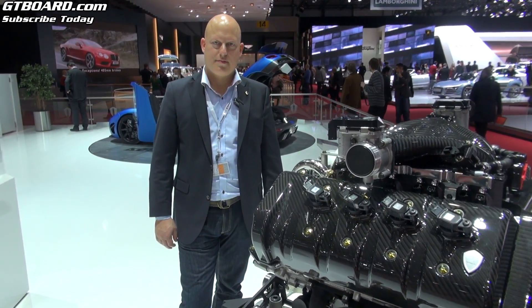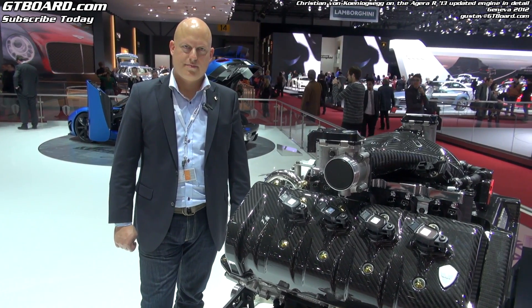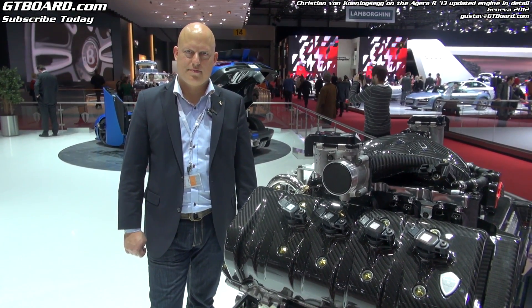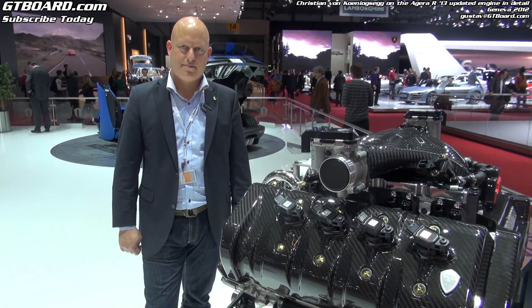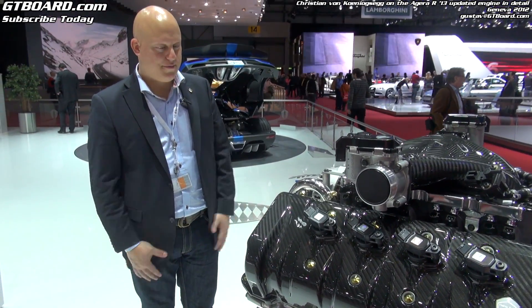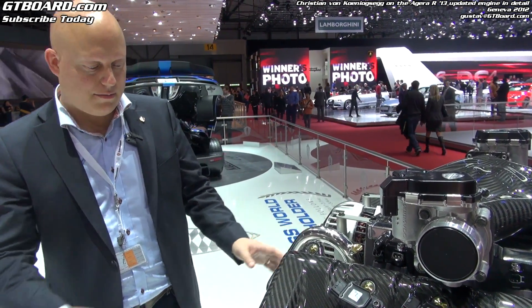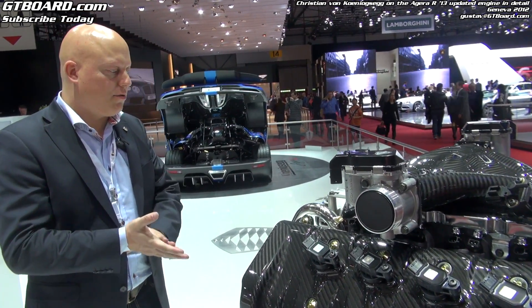We are at the Drima Samoa 2012 with Kristian from Koenigsegg and the newly presented 2012 updated Koenigsegg Agera R, with the engine on display. Please describe to us, Kristian, an overview of this updated engine. So what you see here is the 2013 Koenigsegg Agera R engine. I will show you the details and the differences in the upgrades.